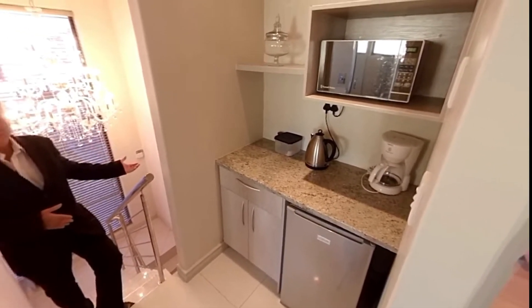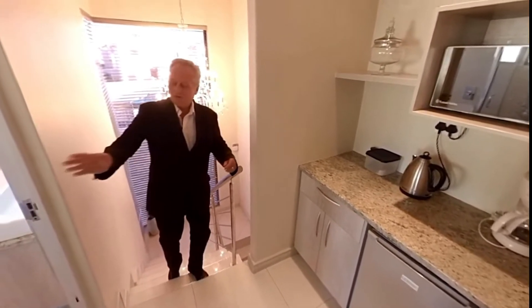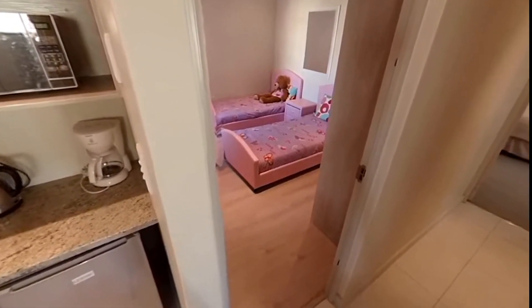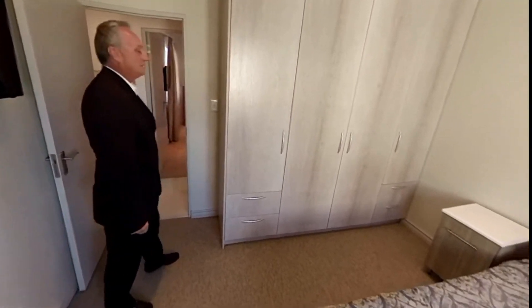At the top of the stairs on the left there's a little kitchenette, so in the morning you don't have to go all the way down to the kitchen for a cup of coffee or tea. On the right is a full bathroom, with two bedrooms left and right, and the main bedroom straight ahead.